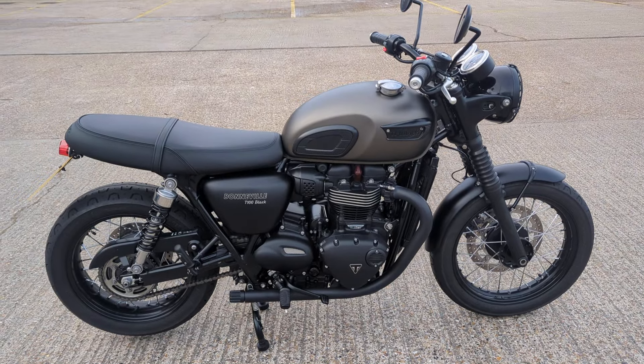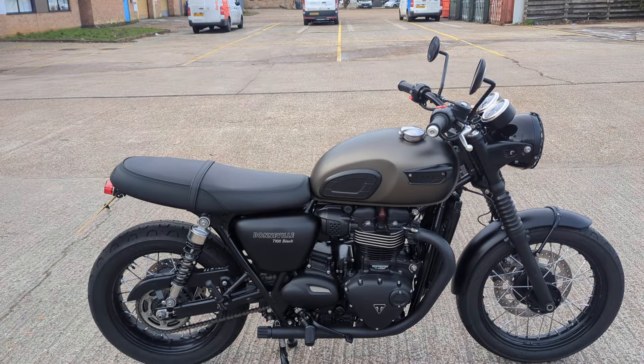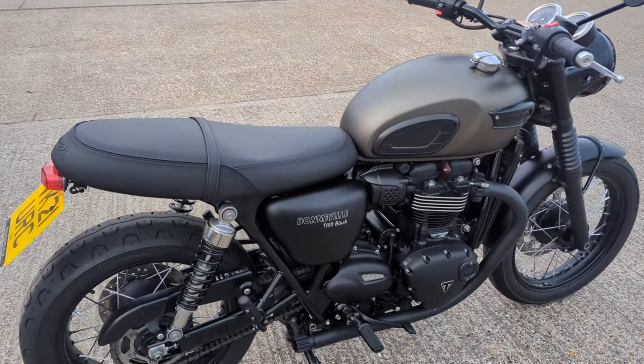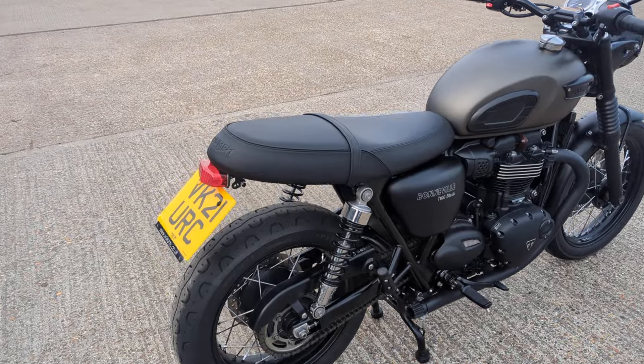Just arrived: 2021 Triumph Bonneville T100 Black. Lovely bike this one — I think it looks really, really cool. It looks a bit like a Steve McQueen model, Great Escape type thing.